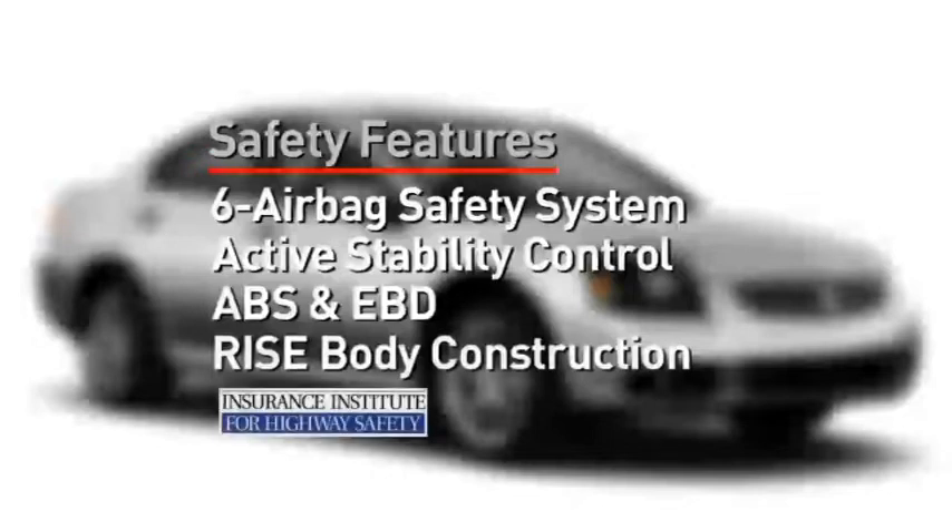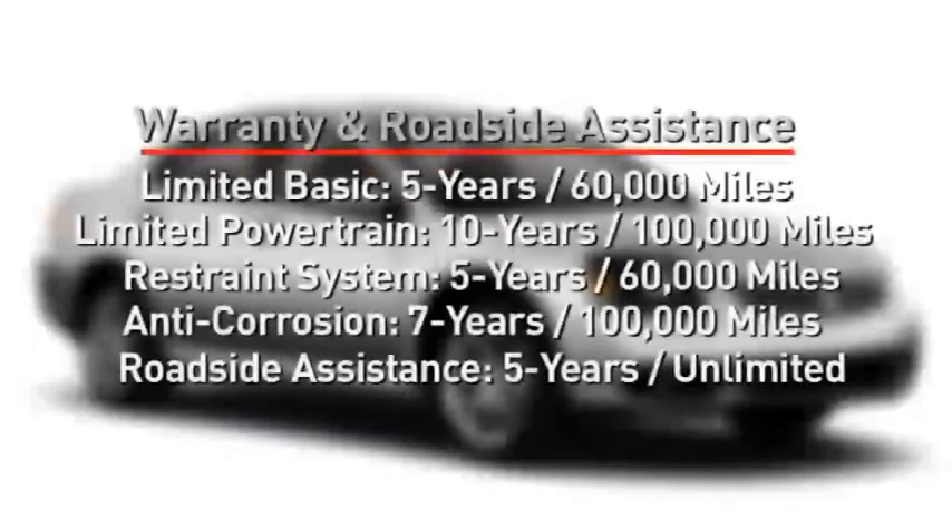According to the IIHS, the Galant's crash repair costs are among the lowest in midsize sedans. All those parts that make the Galant safe are covered under Mitsubishi's exceptional 10-year, 100,000-mile limited powertrain warranty coverage.